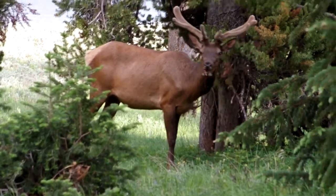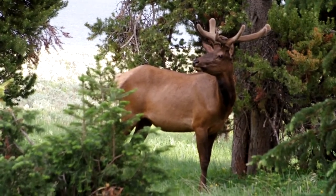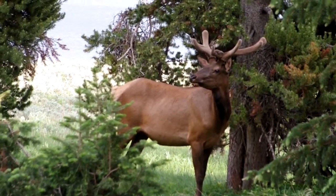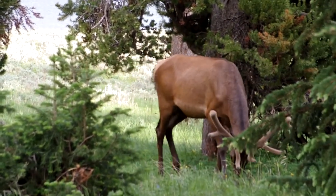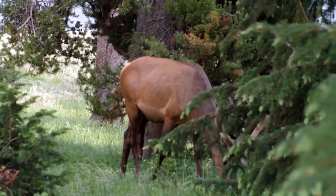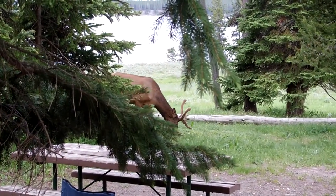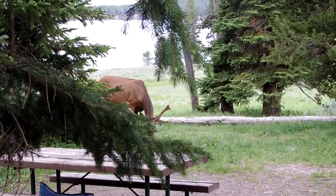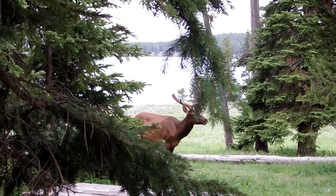It was fun watching them wander through. You can see I'm using the Pentax K3 Mark III camera for these shots, and the quality of the video is just really nice compared to the QS1 — the small camera I normally use for most of the YouTube stuff. Right there, moving through my campsite — it's a little yearling or two-yearling.